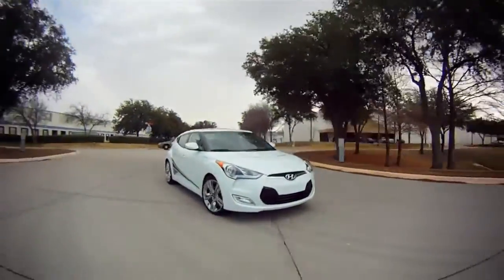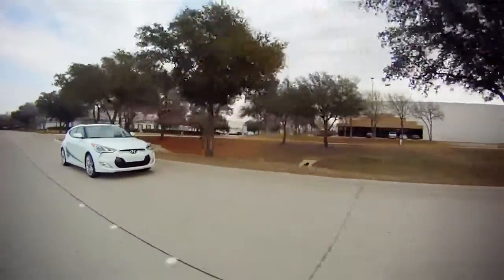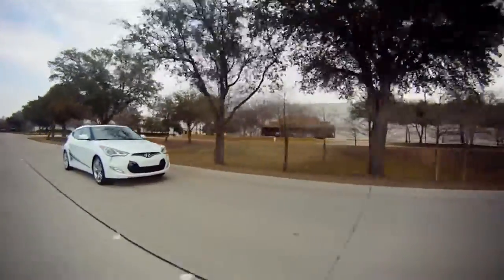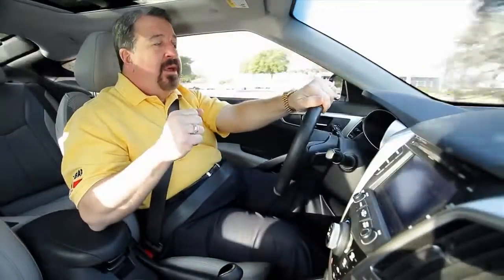I'm driving a car with a great navigation system, Bluetooth, panoramic sunroof, voice recognition telematics, rear view camera, and the list goes on and on, so it's got to be an expensive car, right? Actually, no.